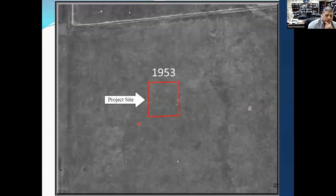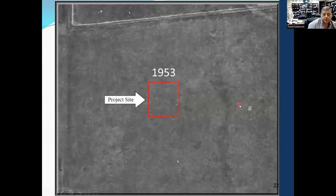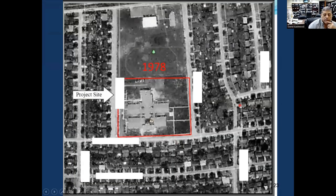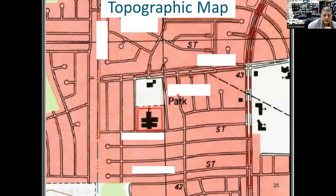Looking at aerial photographs, in 1953 the site was just grassland with no trees. By 1978 they built the school with lots of residential development around it. In 2002 and 2016, no changes. The site was undeveloped grassland in 1953, the school was built in 1978, and the area remained essentially unchanged through 2016. The topo map confirms it's a very flat area.